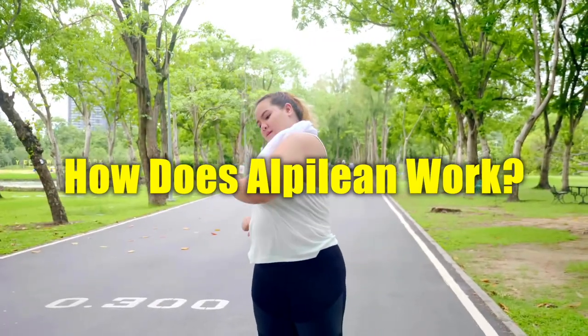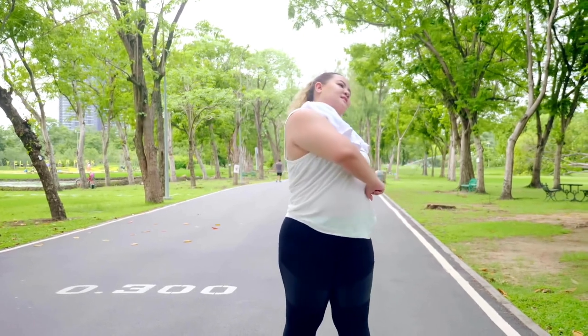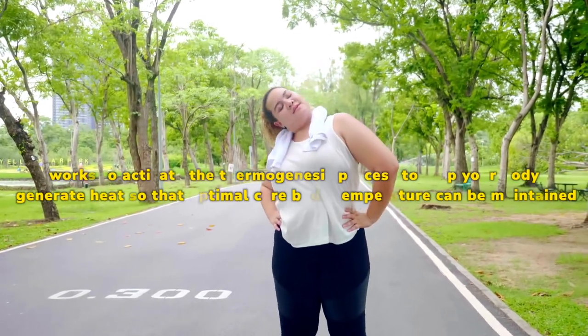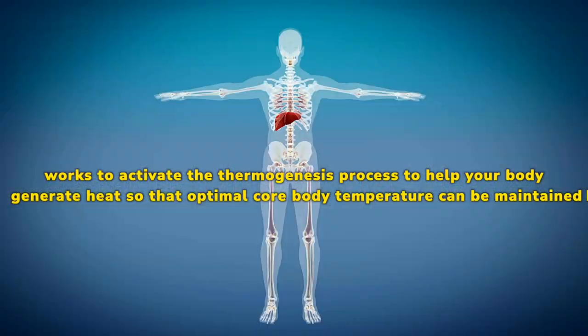How does Alpilion work? The science behind Alpilion is based on the IceHack method. The Alpilion IceHack method works to activate the thermogenesis process to help your body generate heat so that optimal core body temperature can be maintained.